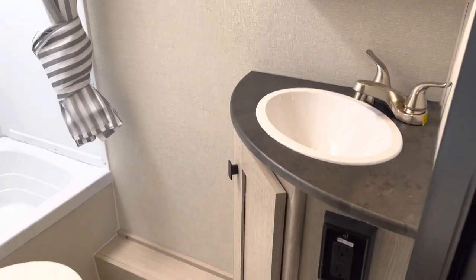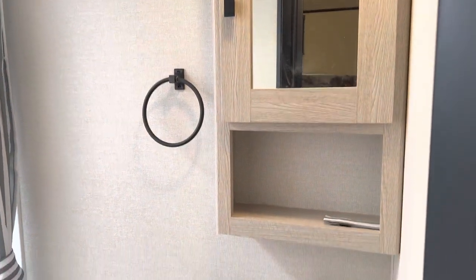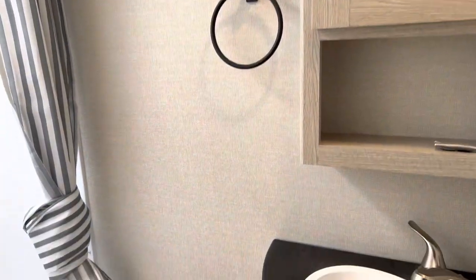Over here we have the bathroom. The new thing for the Apex is they've started doing door storage, which is really handy. And over here we have the medicine cabinet and sink combination, with a spot for a towel.